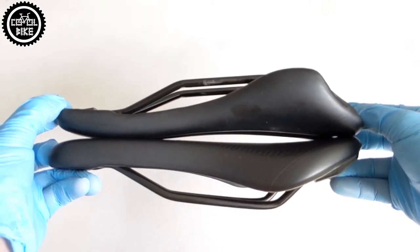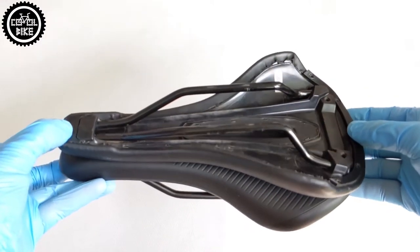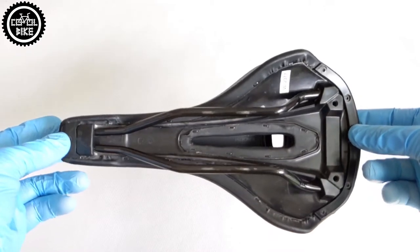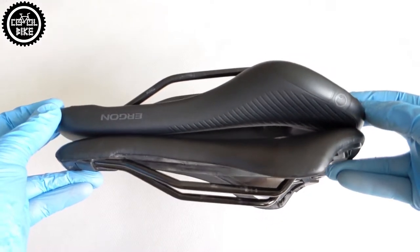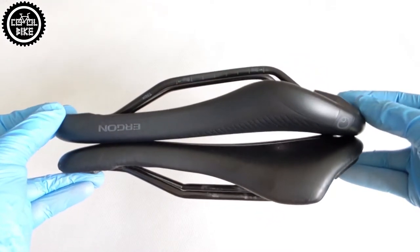As for the shape itself, the Ergon is a flat seat, while the Specialized has sloping sides and you can feel it while riding. In my opinion this is the most important difference between those saddles, and it should decide if you have a dilemma about which one to choose.